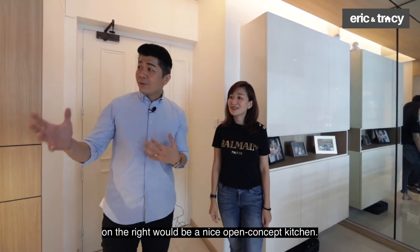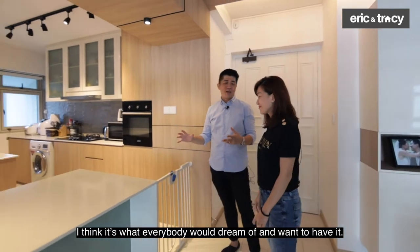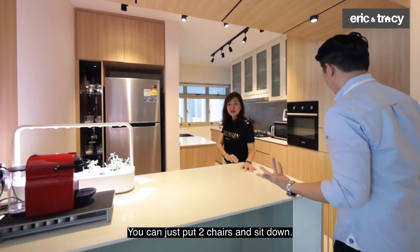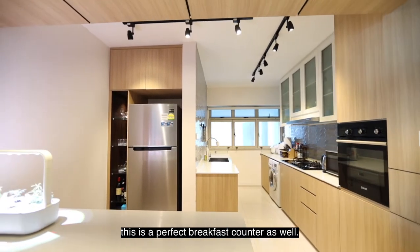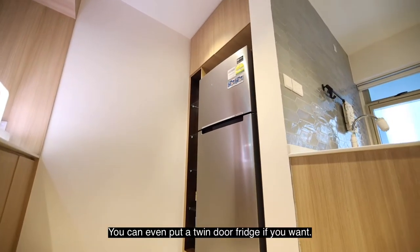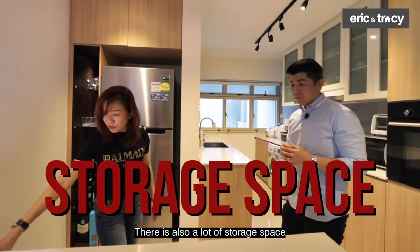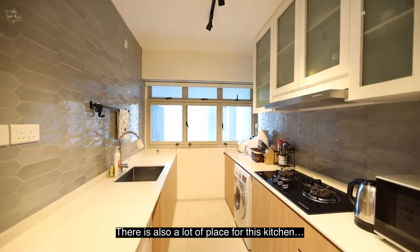Once you come in here, on the right is a nice open-concept kitchen — what everybody dreams of. This part acts as a great breakfast counter; you can just put two chairs here. If you don't want to use the dining table or you're rushing in the morning, this is a perfect breakfast counter. Behind you, there's space for a big fridge — you can even fit a twin-door fridge if you remove this part. There's also a lot of storage space along the kitchen top area.